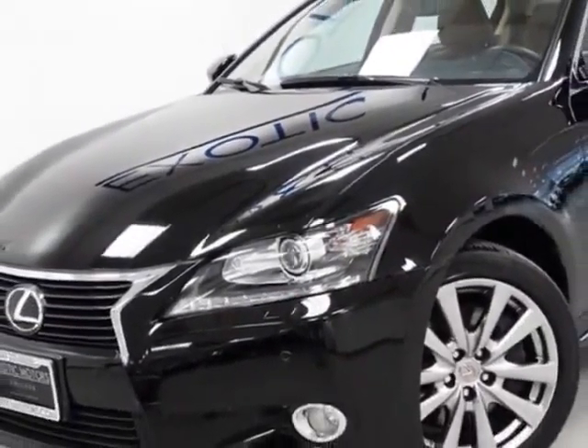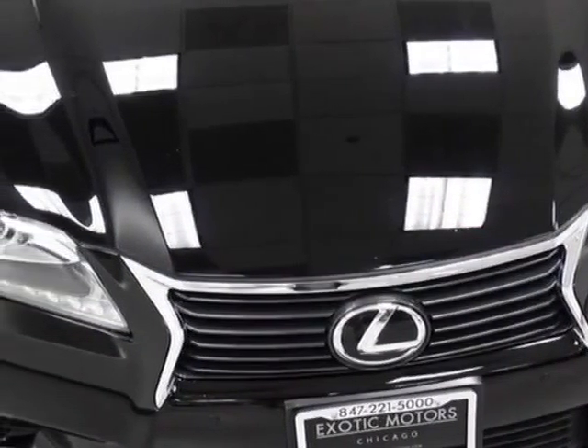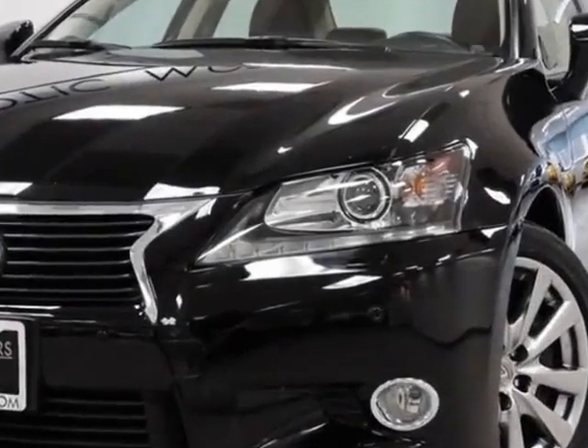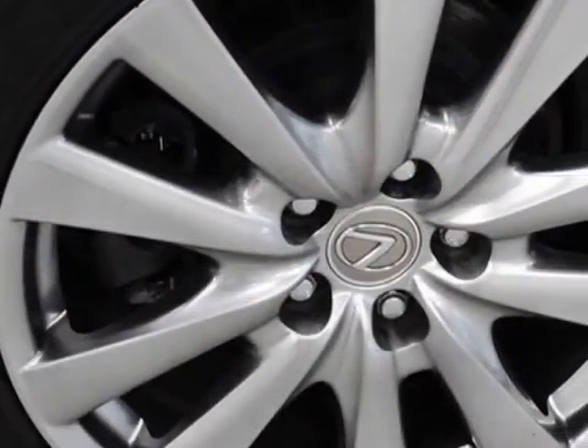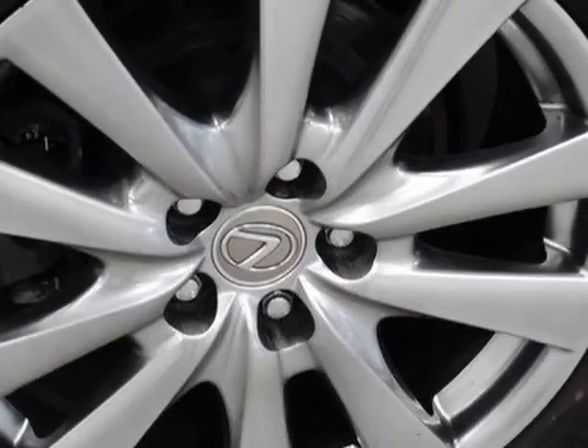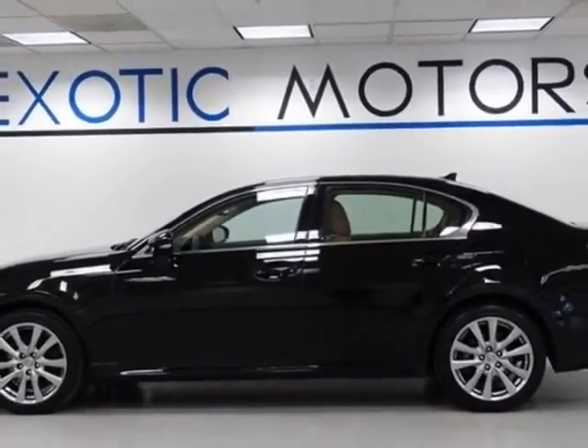For your protection, this vehicle has a factory warranty. This vehicle gets an estimated 19 miles per gallon in the city and an estimated 26 on the highway. This GS350 boasts a 3.5-liter engine and has a 6-speed automatic transmission.